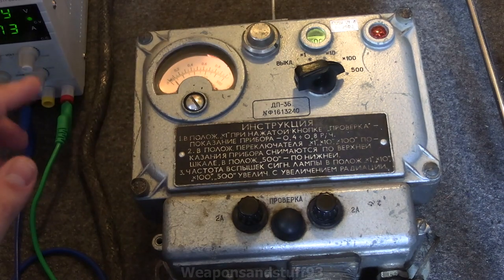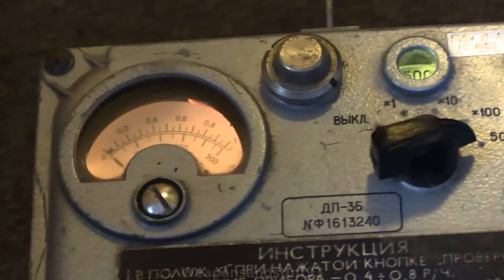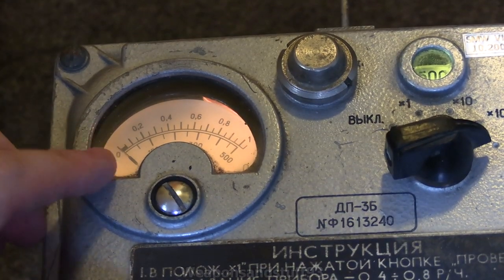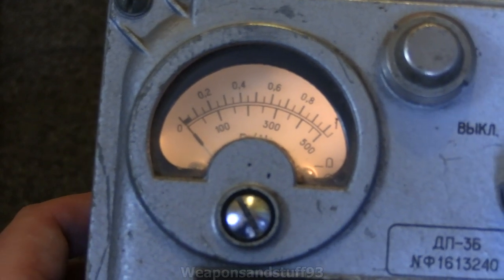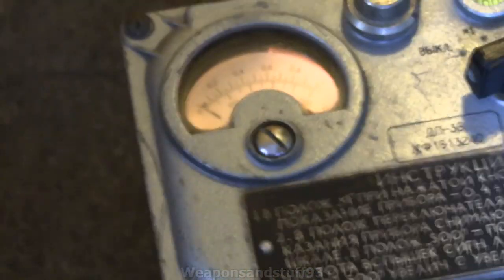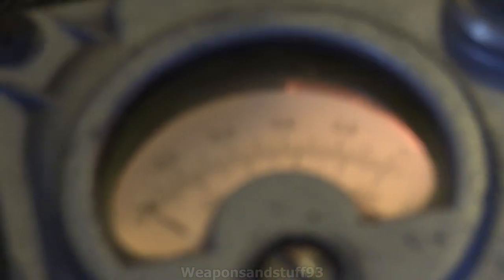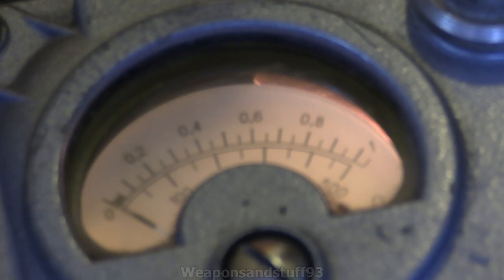Now let's switch to the 500 roentgen scale — that's now using the bottom scale, 0 to 500 roentgen. I'm expecting the needle to stop at around that first notch, which would be about 50. Let me zoom in so you can see this a bit better. The needle is going a bit higher — closer to 100 roentgen. That would just be due to the calibration difference between the two scales.